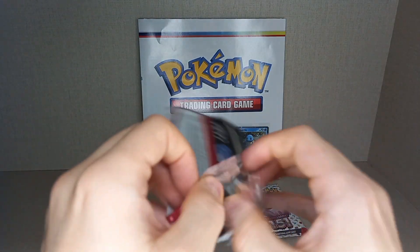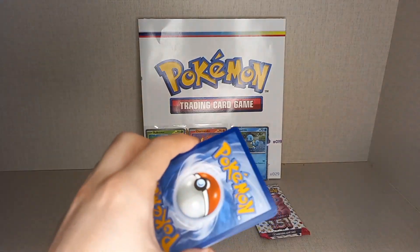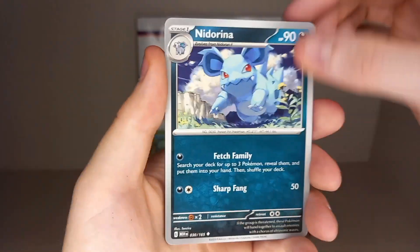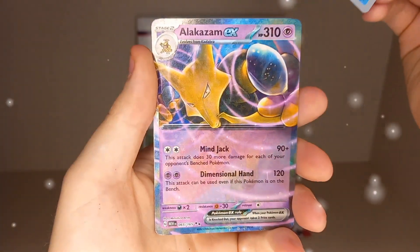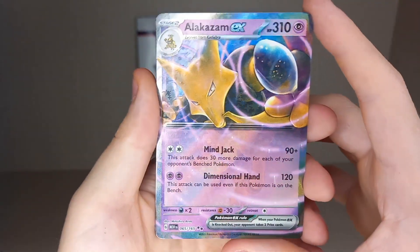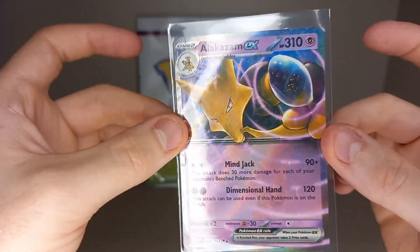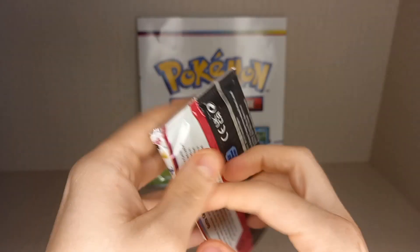I really don't like the dark reverse holos - I always miss that they're reverse holos. From the Charmander pack: Leaf Energy, Dark Energy, Rhyhorn, Tangela, Koffing, Psyduck, Need Arena, Raticate, Erika's Invitation, reverse holo Magikarp, reverse holo War Puzzle, and an Alakazam EX! So we do get a hit out of our Charmander pack. Any of the EX cards are really pretty good - except for Jynx, most people don't like Jynx.